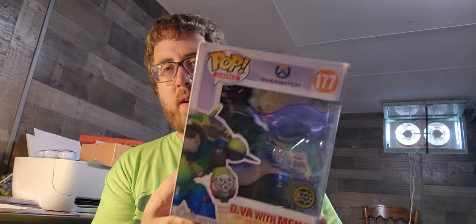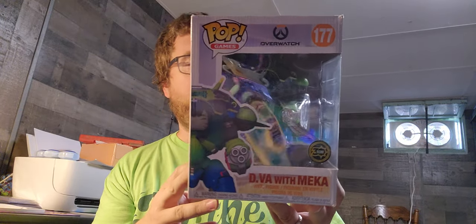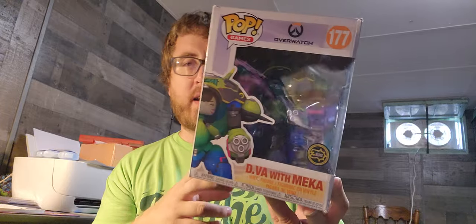Hello, how is everybody doing today? It's been a while since I have done a Funko Pop unboxing slash review, but I got this in the mail. I did not know this exists.